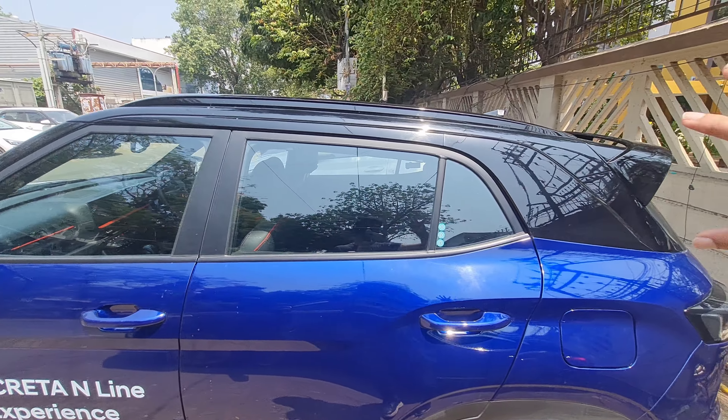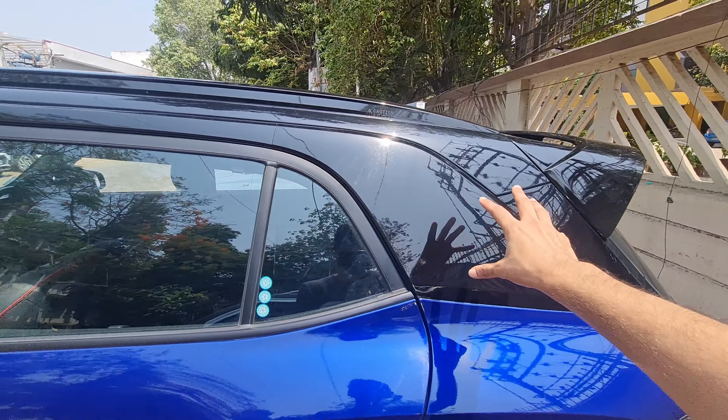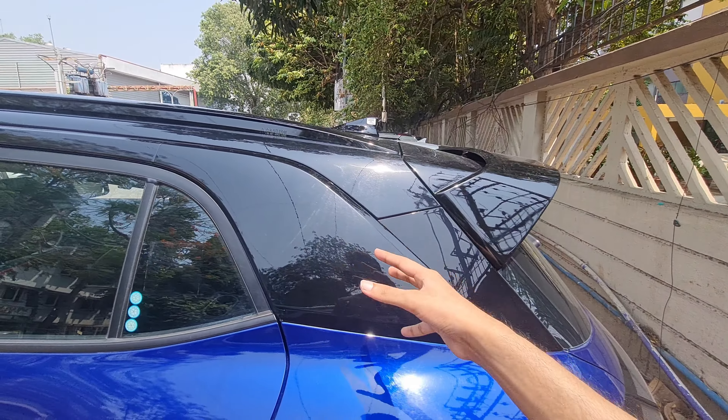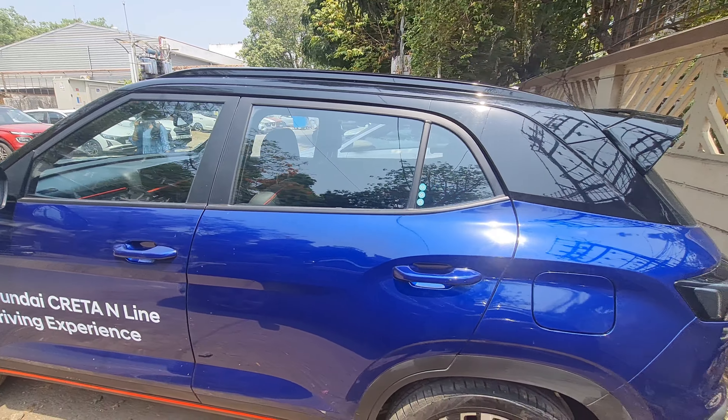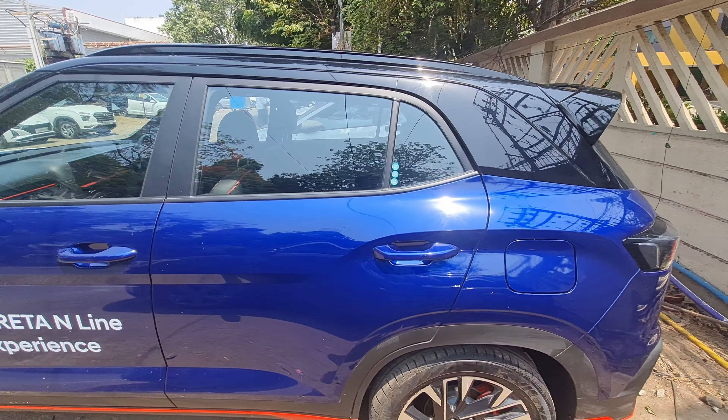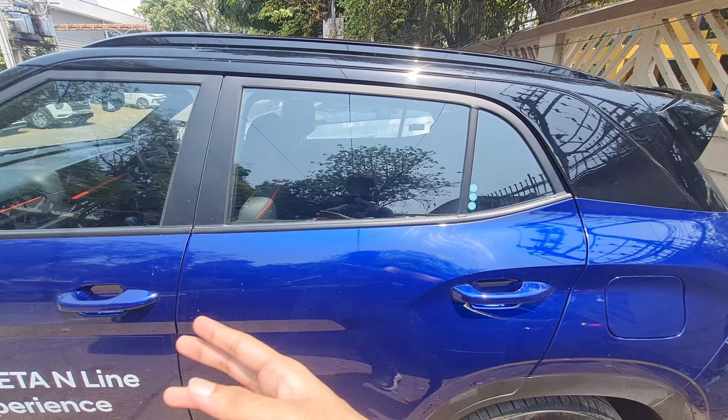The roof rails give a floating roof treatment, and even the B-pillar, which is silver on the regular Creta, is black on the N-Line — making it more sporty and appealing to a younger audience. You also get body-colored door handles.